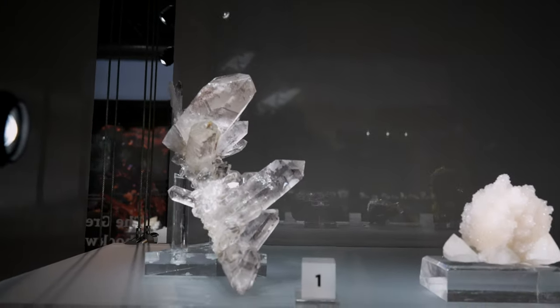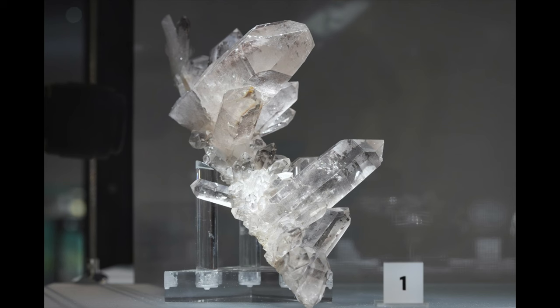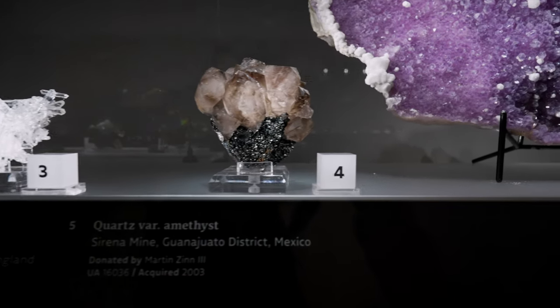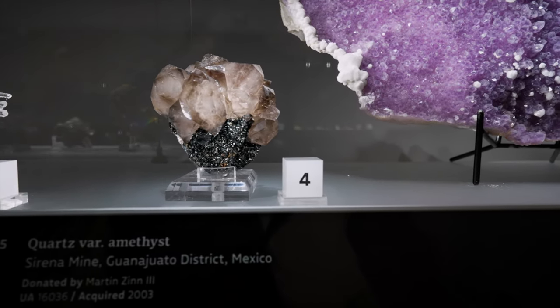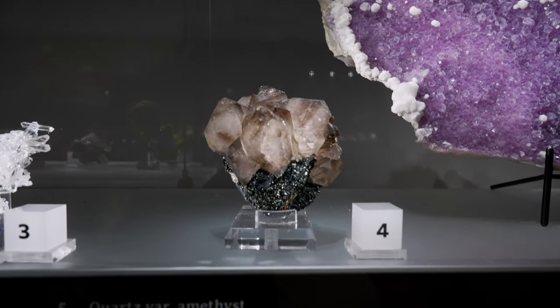That Diamantina quartz from Minas Gerais, Brazil. Number four is smoky quartz with hematite — however you want to say it.